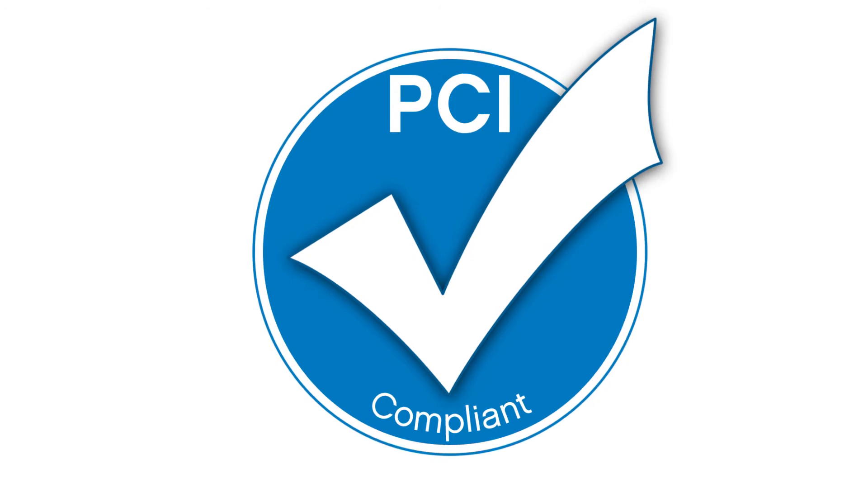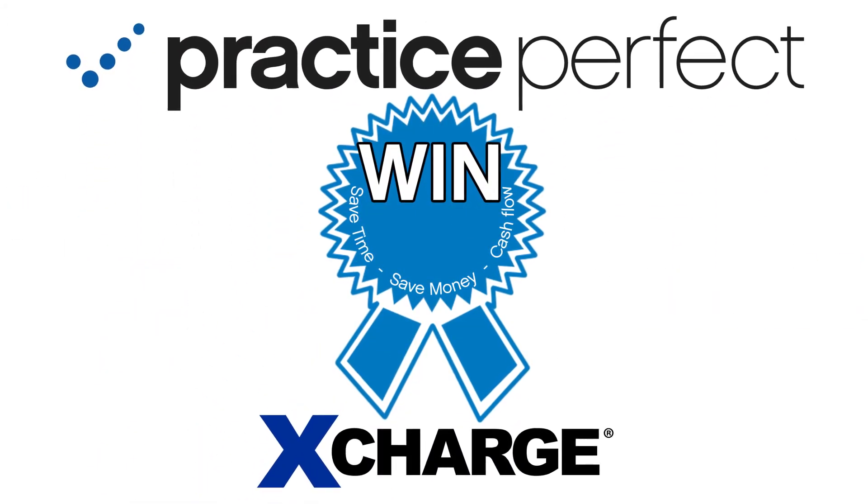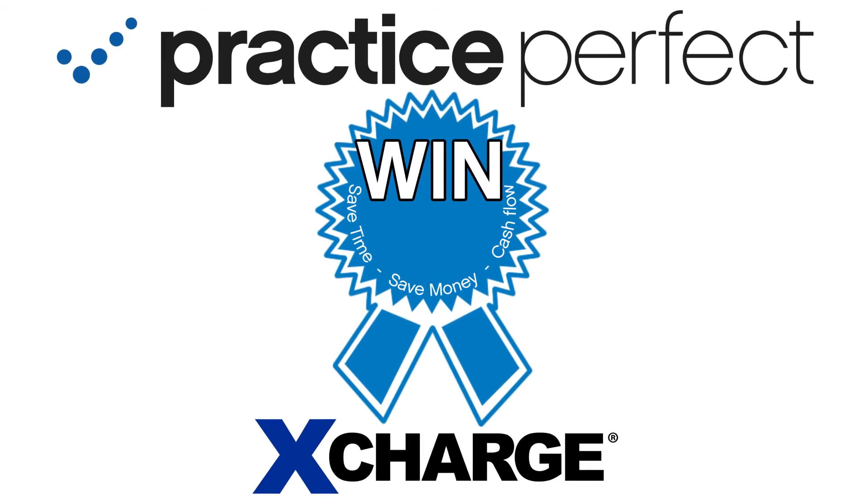The client's card information is stored in a secured PCI-compliant manner, so no sensitive credit card information remains within Practice Perfect. Xcharge and Practice Perfect — the winning combination for you and your clients. Thank you for watching.